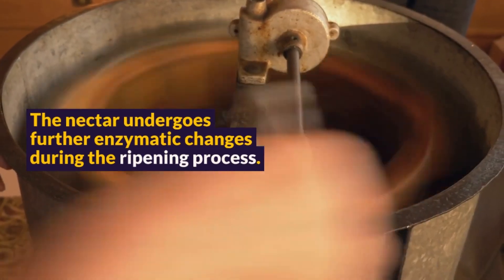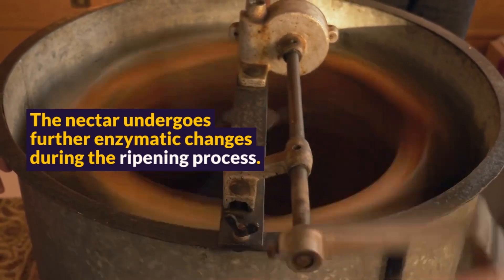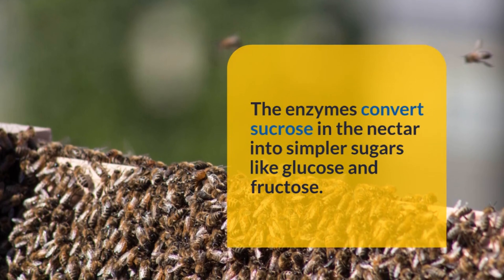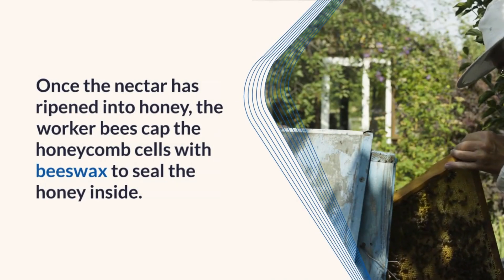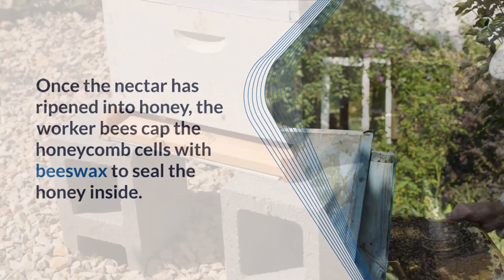The nectar undergoes further enzymatic changes during the ripening process. The enzymes convert sucrose in the nectar into simpler sugars like glucose and fructose. Once the nectar is ripened into honey, the worker bees cap the honeycomb cells with beeswax to seal the honey inside.